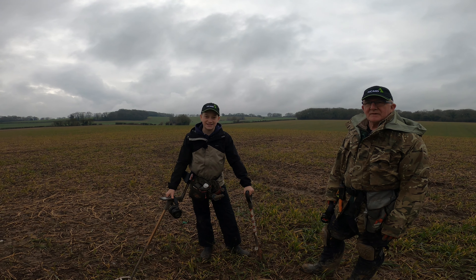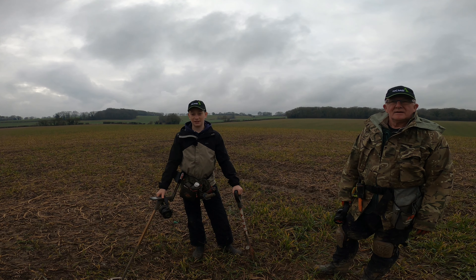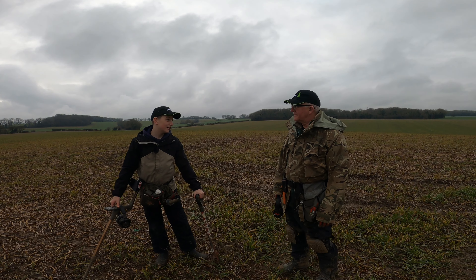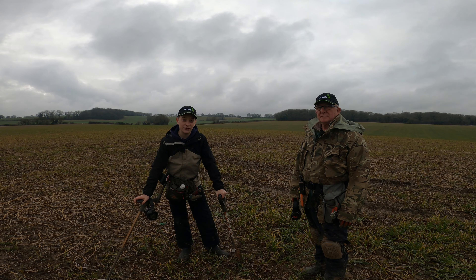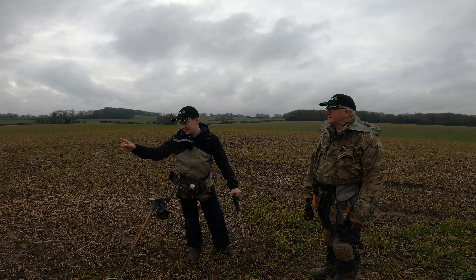Good morning everyone and welcome back to my channel. Today I'm back out on the field that we've been on for probably the last five visits and we've had so much fun. Today I'm joined by a very special guest, Alan from the NCMD - lovely to get you out here mate. We're going to do a bit of an interview throughout the day talking about the NCMD, but enough talking, let's get out there.